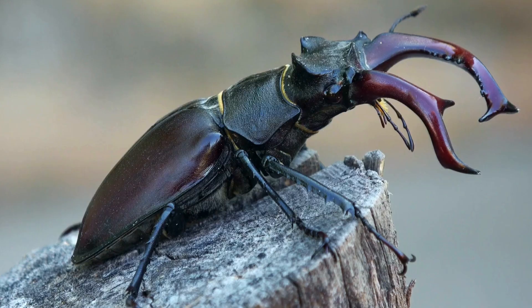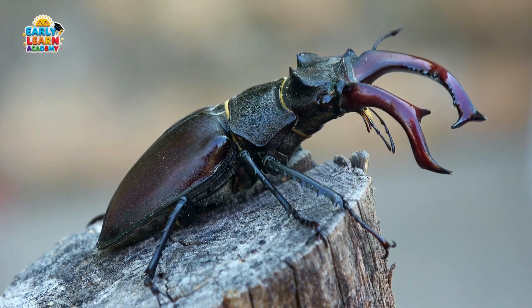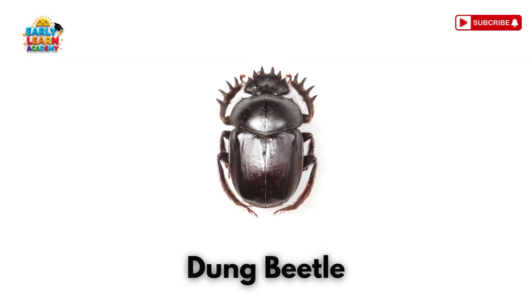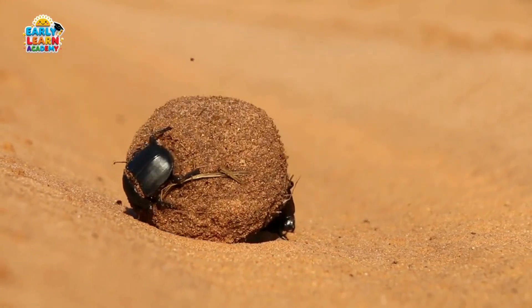Hercules Beetle! This is a Hercules Beetle. It has a long horn and is very powerful for its size. Dung Beetle! This is a dung beetle. It rolls animal droppings into balls to eat or bury.